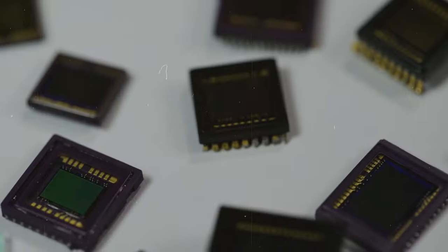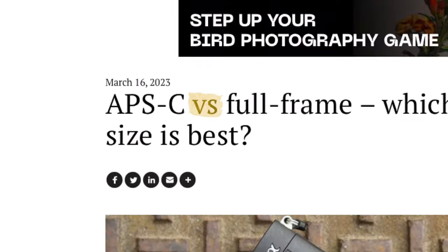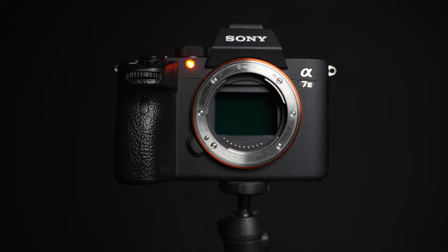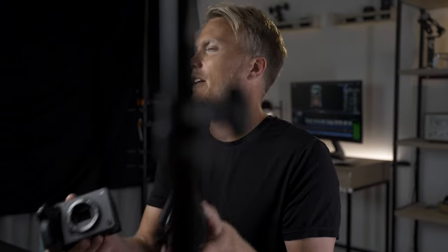The ZV-E1 is full frame and the FX30 is APS-C. If you're confused about the difference, full frame will be better for dynamic range and low-light shots, and APS-C will have cheaper lens options that crop in at 1.5 times the full-frame equivalent.